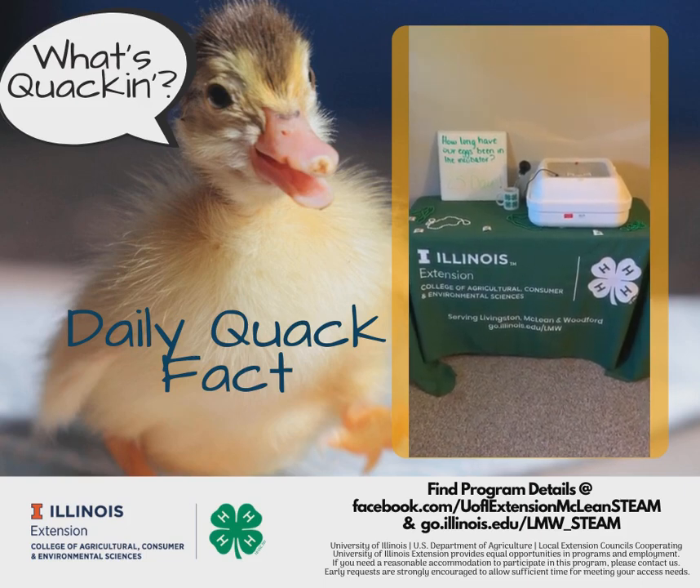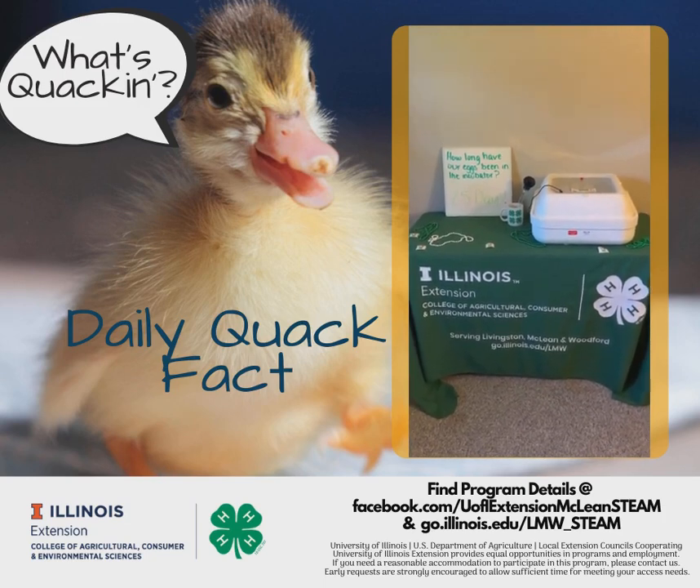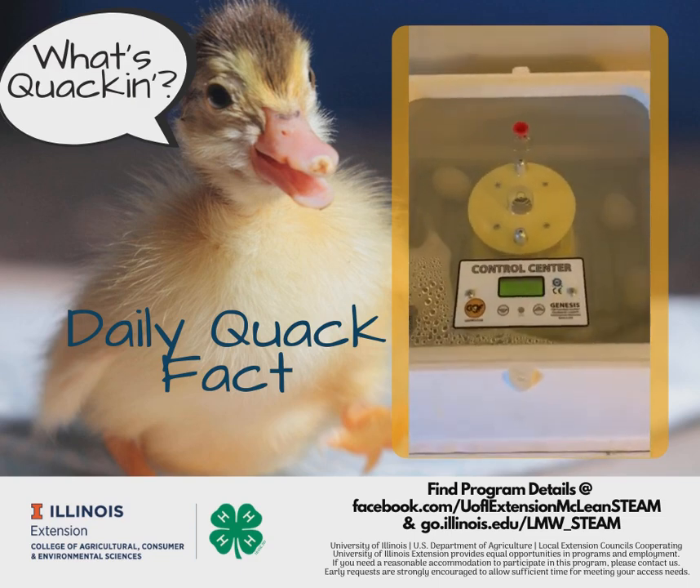What's quackin? It's the University of Illinois Extension 4-H team. Our eggs have been in the incubator for about 25 days and are actively growing embryos.